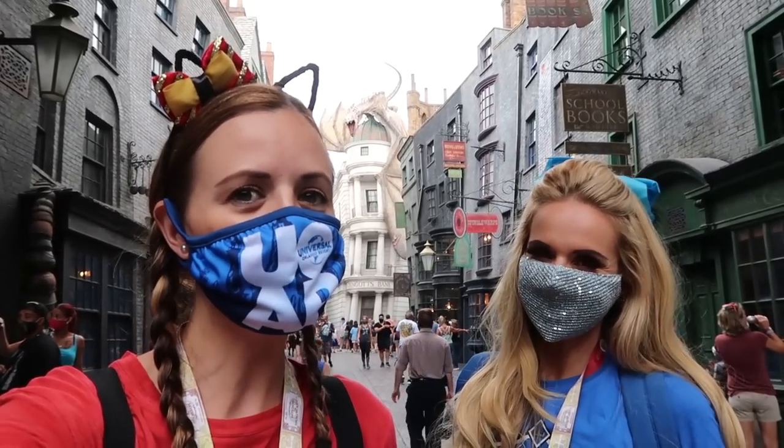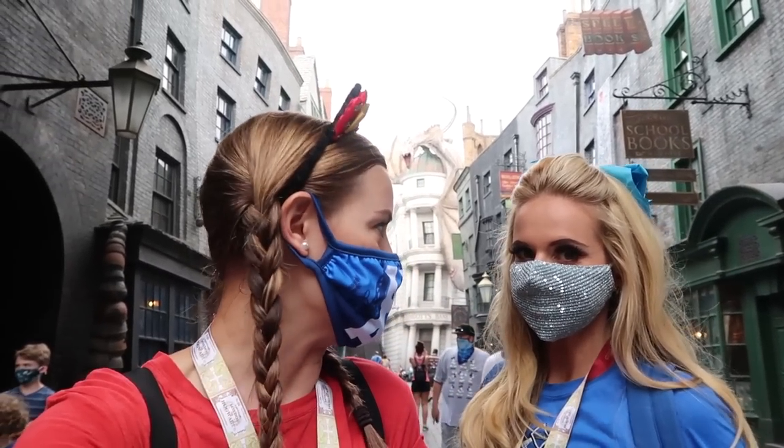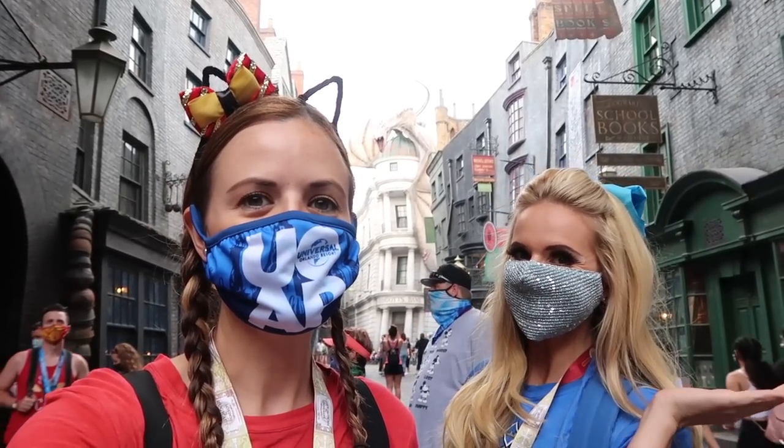Hey guys, this is Jenna with Resort TV One. Today I'm here with Maria from Lake Quay to Visitors. We are here today because it is Back to Hogwarts — it's time for back to school! We are going to find everything that we need for back to school, you know, if you're a wizard. I got my backpack, I'm ready. So what better place to start than Diagon Alley? Let's go!